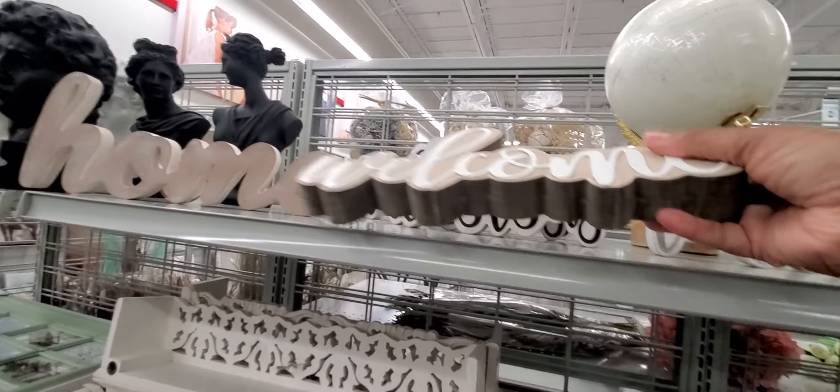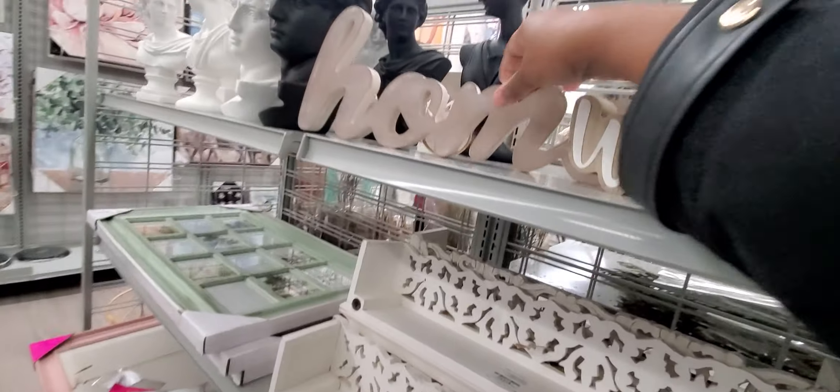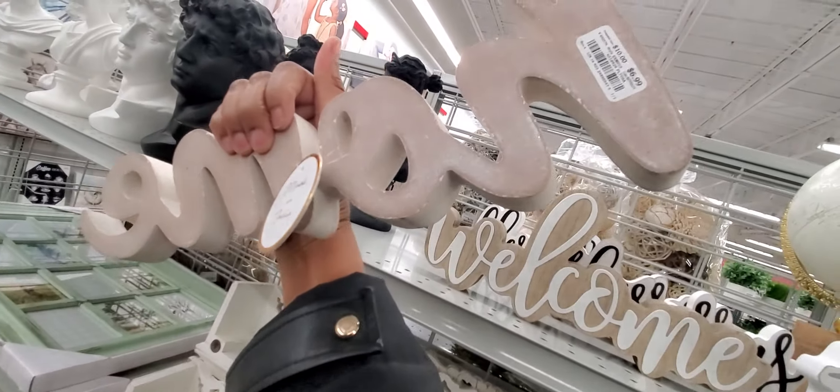'This is us, welcome.' These are $6.99. 'This is us' is $5.99. 'Home' is $6.99.